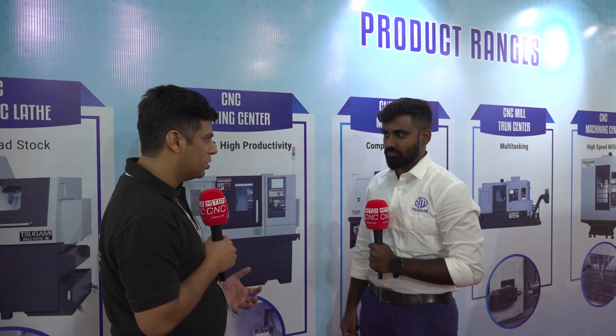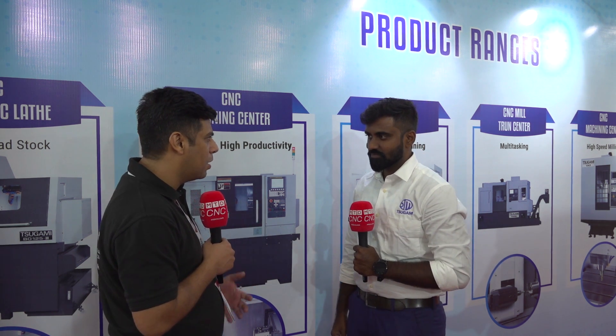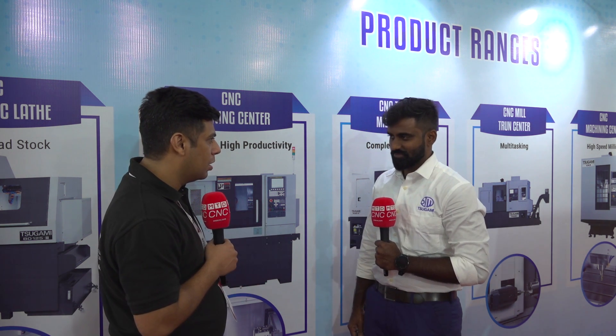The future is all about automation right now. Everybody is trying to increase productivity and reduce manpower, so it's great to see that you are displaying automation products.